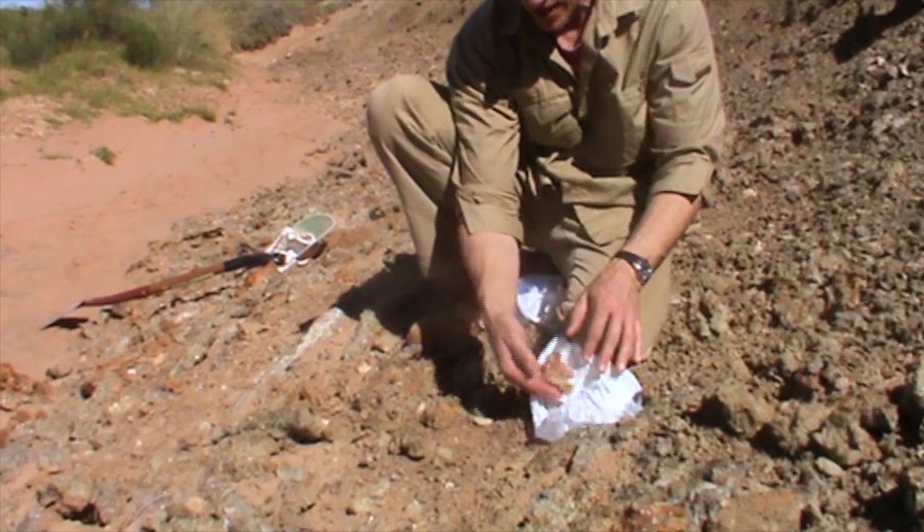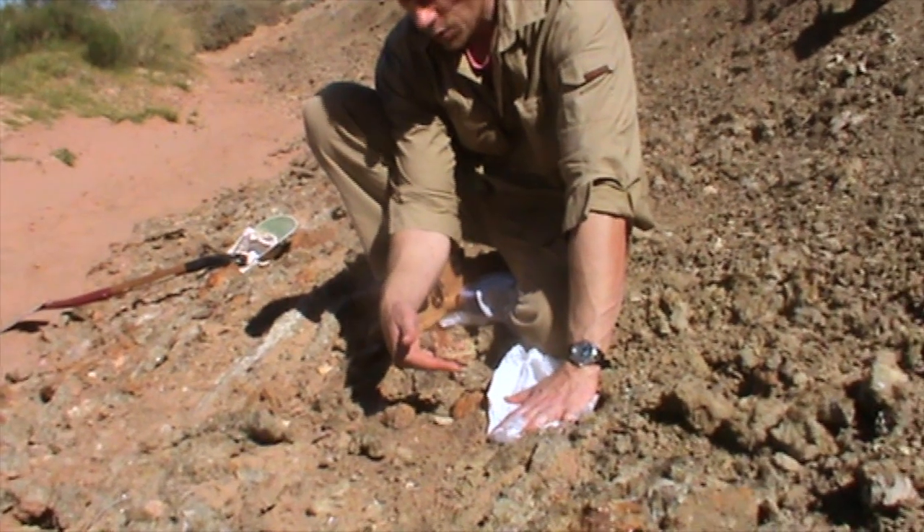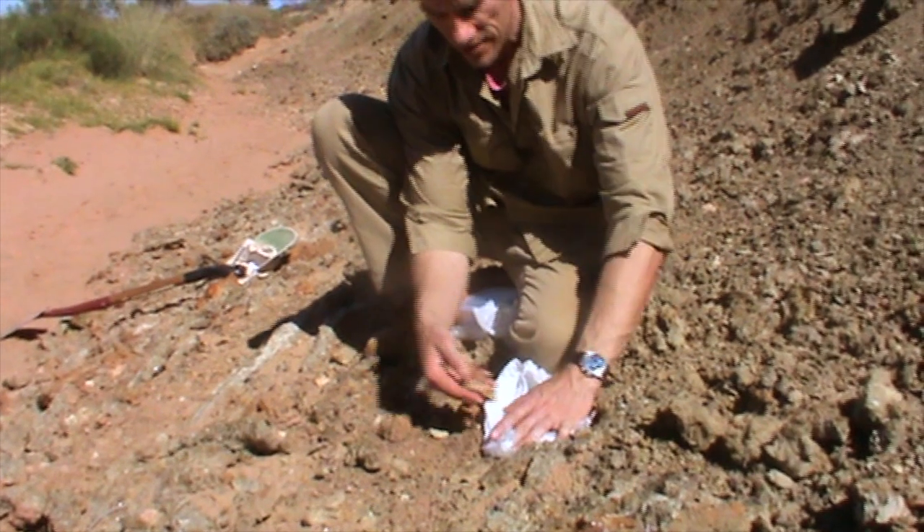The fish that used to live here in this area 95 million years ago — the water depth would have been about 50 meters or thereabouts.